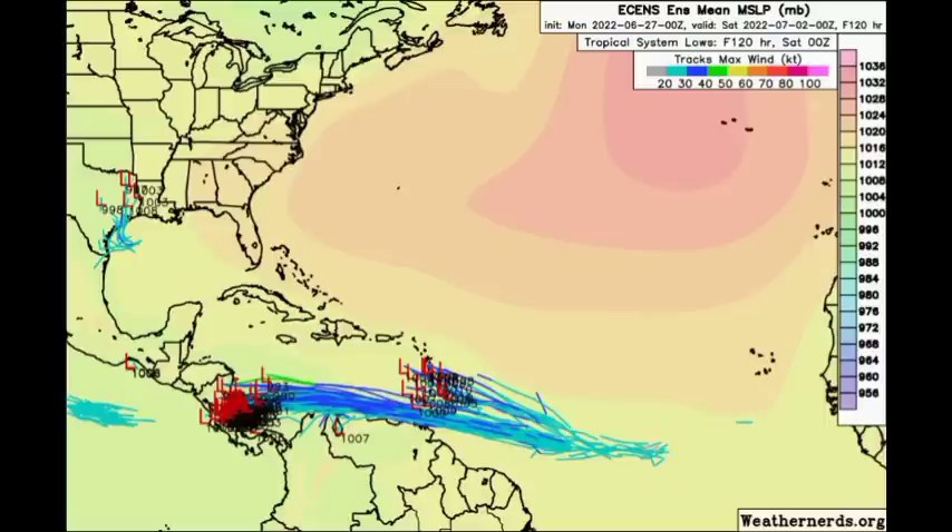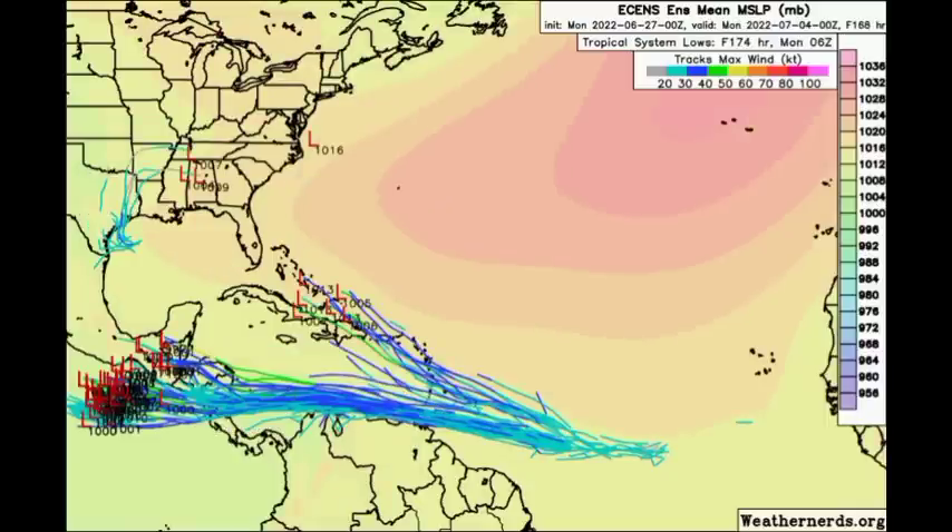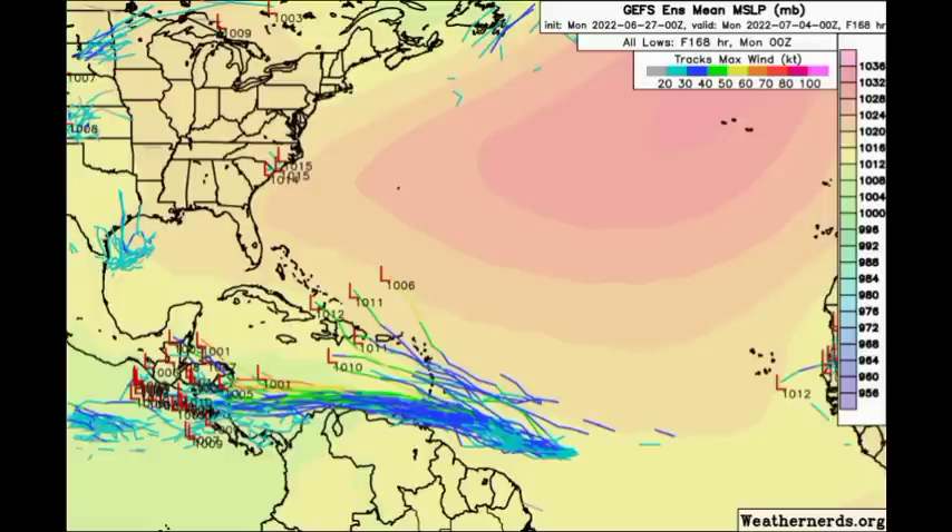Heading to late Friday into Saturday, the EC tracks show 94L — possibly a named system by then — making its way into Central America, with general consensus among the members for a westward track straight into Central America. The second disturbance is expected to be on a more northwesterly track, approaching the Lesser Antilles by that time. The Gulf system members show it accelerating into Texas. By Monday, the members are more dispersed for the new tropical system, with the available ones indicating winds around 40 knots — storm-force winds.